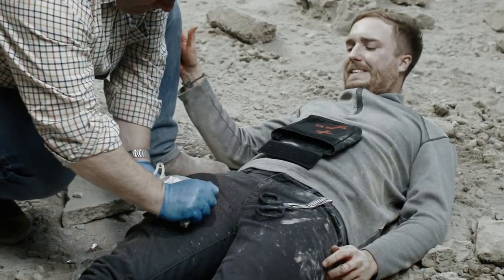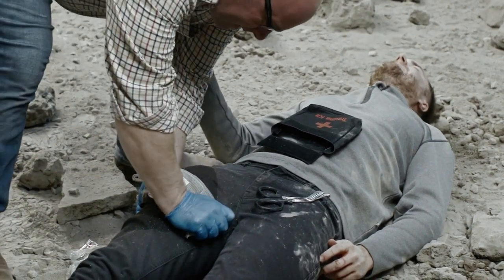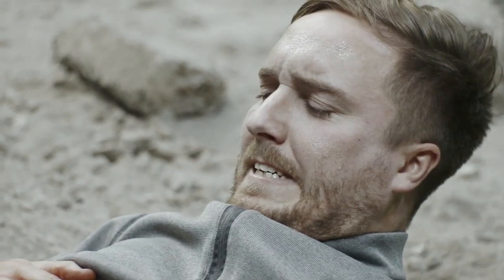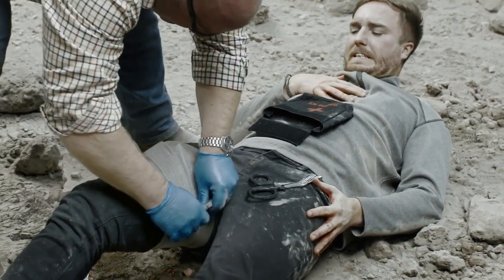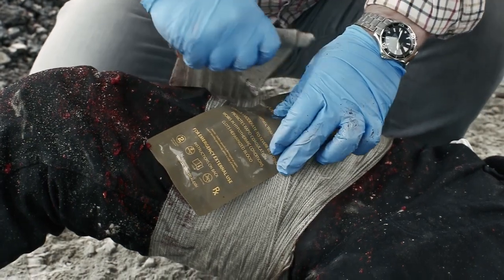Wrap the wound using bandaging or a pressure dressing to secure and maintain pressure. Discard any remaining product. Maintain pressure at all times. Remember to bandage tightly to maintain direct pressure through to the hemostatic.